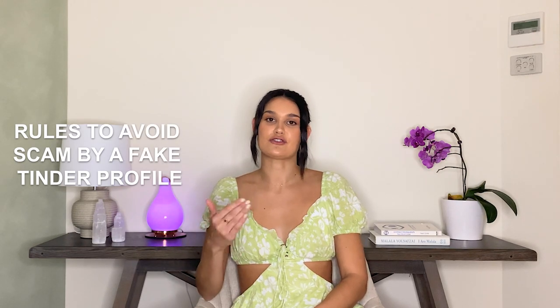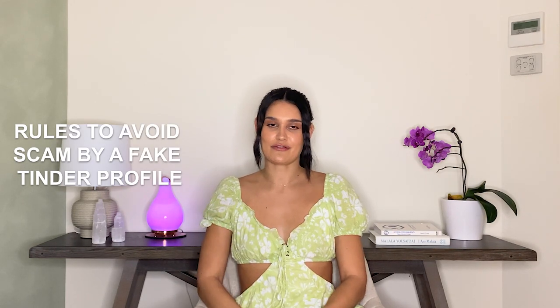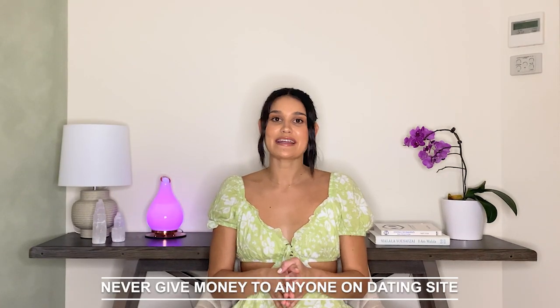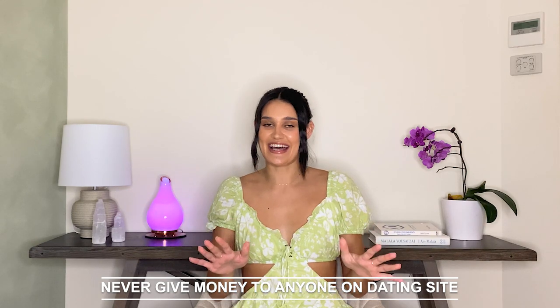So now you know how to recognize a fake account, here are some rules to avoid being duped by a fake Tinder profile. Never click any random link sent to you — this is how fake profiles will be able to upload harmful malware to your device, which could cause irreparable damage. Don't ever give money to anyone on any online dating site.